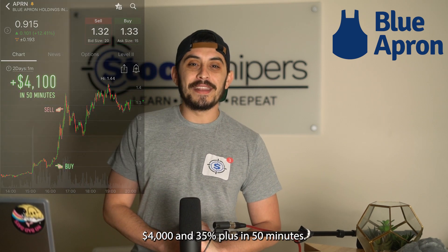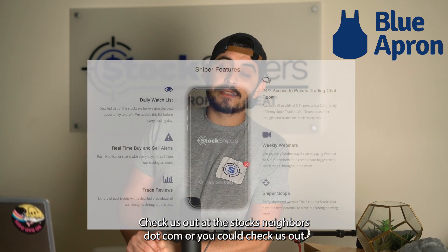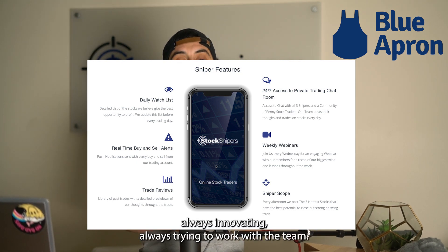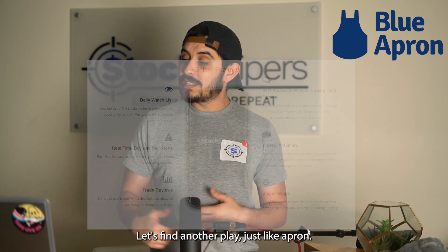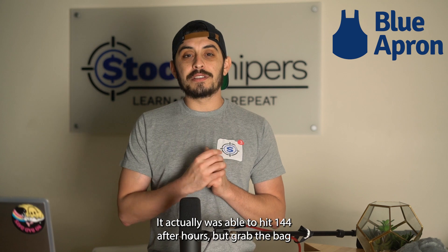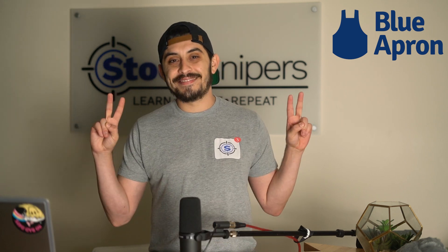If you want to find out about more trades or hit some trades with us, check us out at thestocksnipers.com, or on the App Store or Google Play — we just came out with a brand new app. Blue Apron was still going up, actually hitting $1.44 after hours, but grab the bag and find what's next. Let's go find the next winner, Snipers — I'll see you back here next time.